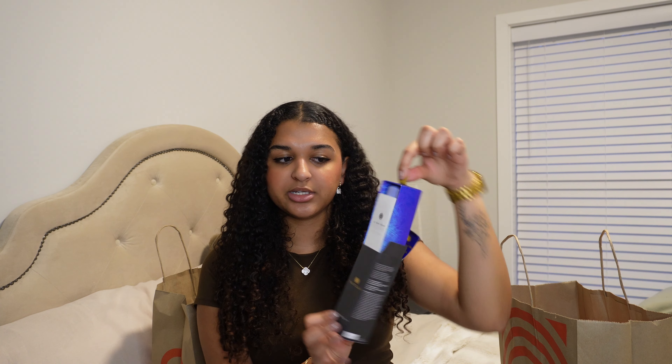So I only bought two things, which is an accomplishment for me honestly. Now I'm going to head home and do a little haul for you guys. Alright, I am back from Target and Sephora. Since I only got two things from Sephora, I'm going to start with that. The first thing I picked up was the Tatcha Dewy Serum. I decided to get the full-size bottle because I do really like it — Tatcha's packaging is always very luxurious, definitely worth the price.